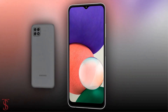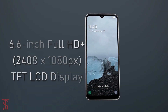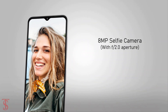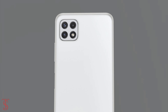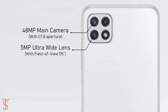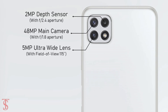Talking about the specifications, the Galaxy A22s 5G features a tall 6.6-inch HD+ display with 90Hz refresh rate support, and it has a V-shaped notch at the top center that carries an 8MP selfie camera with f/2.0 aperture. The rear panel of the phone supports a triple camera setup in a squarish module at the top left corner, that houses a 48MP main camera with f/1.8 aperture, plus a 5MP ultra-wide-angle lens with a 115-degree field of view, and a 2MP depth sensor with f/2.4 aperture.